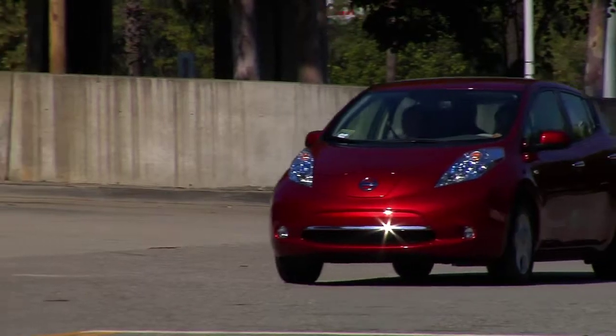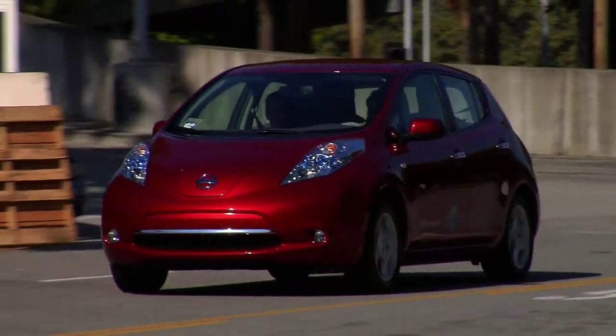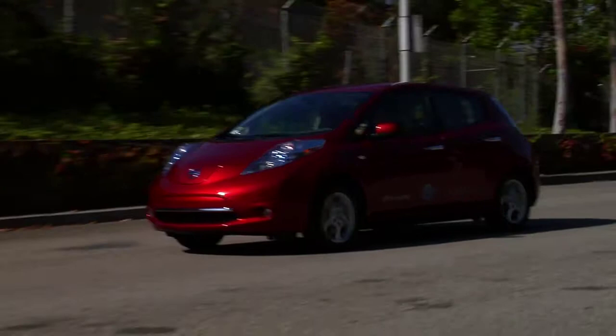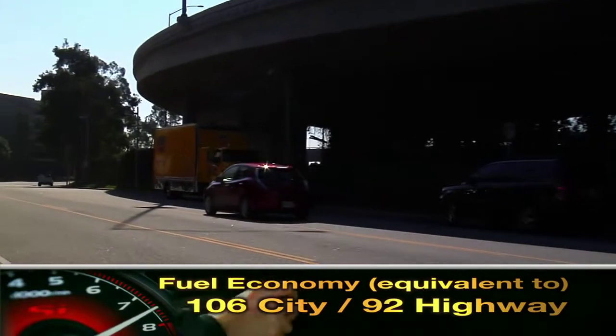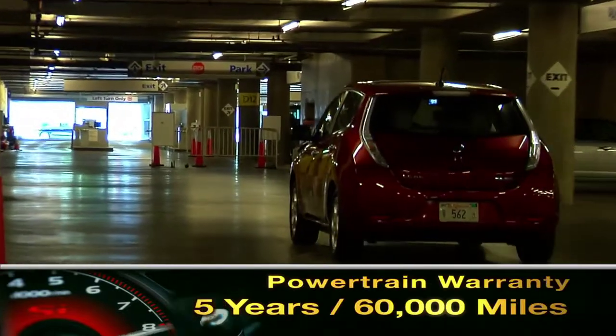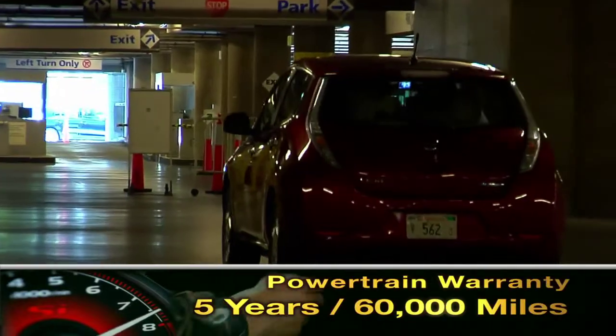According to Nissan, the LEAF can go roughly 100 miles between charges and consumes electrical energy equivalent to getting 106 miles per gallon city and 92 miles per gallon highway. The LEAF is backed by a five-year, 60,000-mile powertrain warranty.